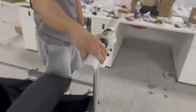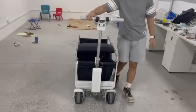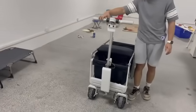So when I pull the trigger, the car will move forward. And also backward.